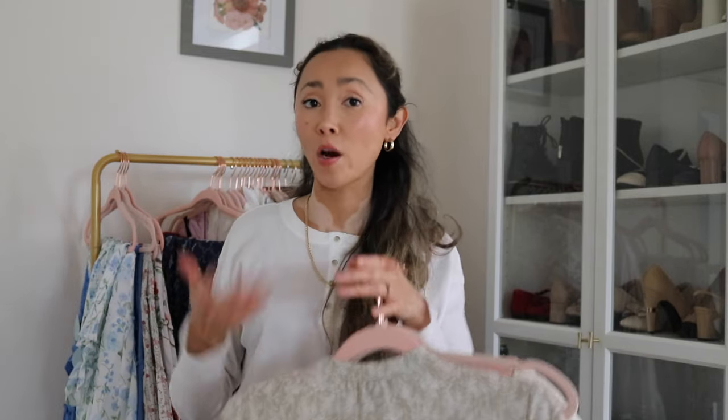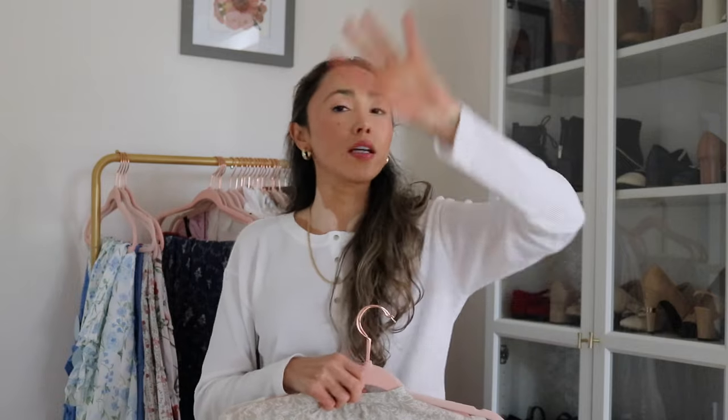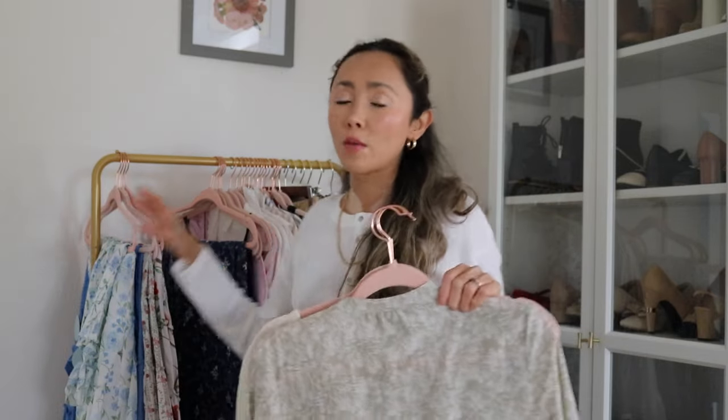This is not a capsule wardrobe — this is just me grabbing pieces from my closet that I'm excited to start wearing again. It's not going to be like 30 pieces or anything. I have a few t-shirts in here but it's not everything. I've done capsule wardrobes in the past but I never really stick to them. At least whenever I have things laid out in my rack I can see them and I'm like 'oh I want to wear this,' so that's kind of what we're doing.